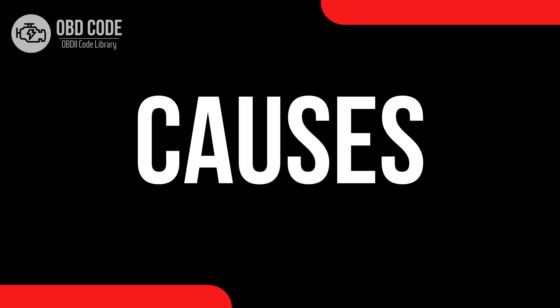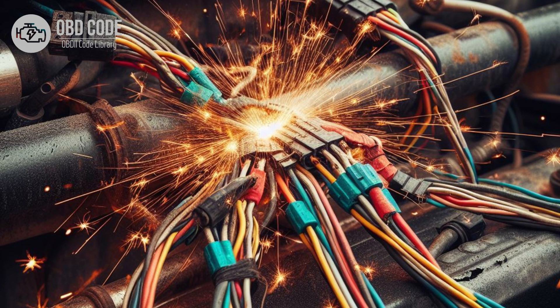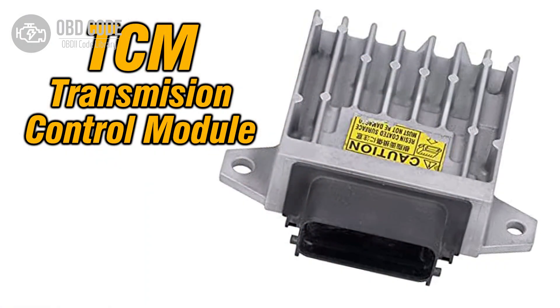Causes of code P0725: 1. Faulty engine speed sensor, also known as crankshaft position sensor. 2. Wiring or connector issues in the engine speed sensor circuit. 3. Corrosion or damage to the engine speed sensor. 4. Faulty ECM or PCM.